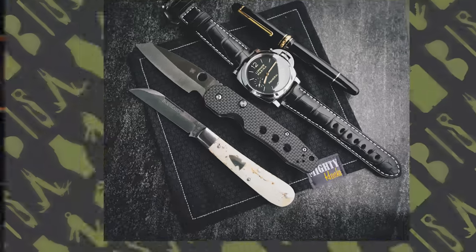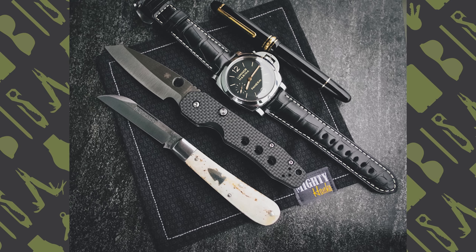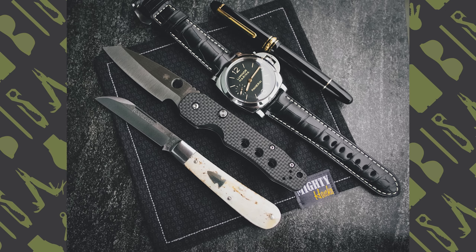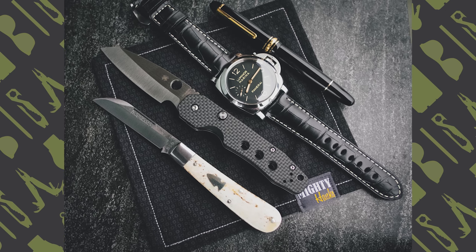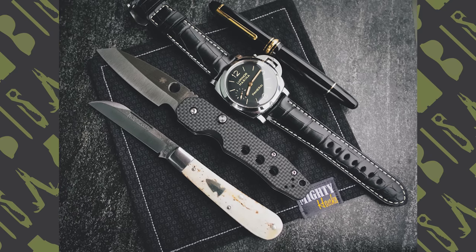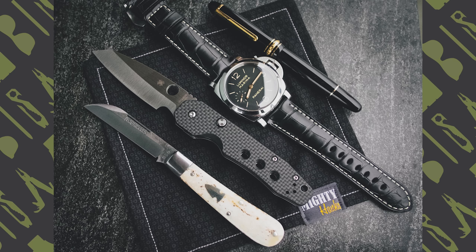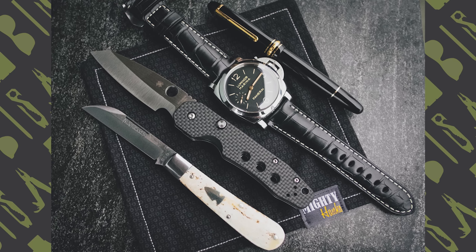First submission this week comes from Jason Gulledge. He is over in the Discord as just Jason. You can find him on Instagram at JGEDC. Underneath everything we have the Mighty Hanks 007 handkerchief. To the bottom left of the photo is his slip joint knife, the Northwoods Signal Jack Appaloosa Bone. Next to that is the Spyderco Smock. His watch of choice is the Panerai Luminor Marina, PAM00422. And then in the top right of the photo is the Mont Blanc Meisterstuk gold-coated LeGrand rollerball pen.